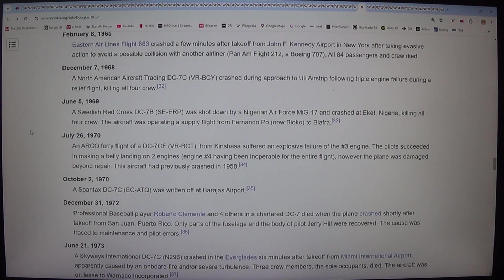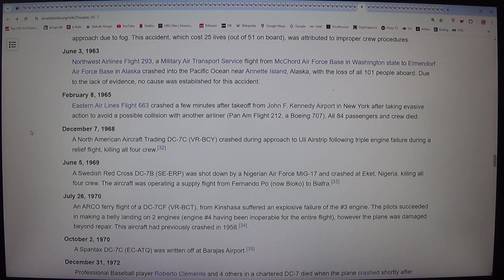On 8 February 1965, Eastern Airlines Flight 663 crashed a few minutes after take-off from John F. Kennedy Airport in New York after taking evasive action to avoid a possible collision with Pan Am Flight 212, a Boeing 707. All 84 passengers and crew died. On 7 December 1968, a North American aircraft trading DC-7C (VR-BCY) crashed during approach to Ulei airstrip following triple-engine failure during a relief flight, killing all four crew.